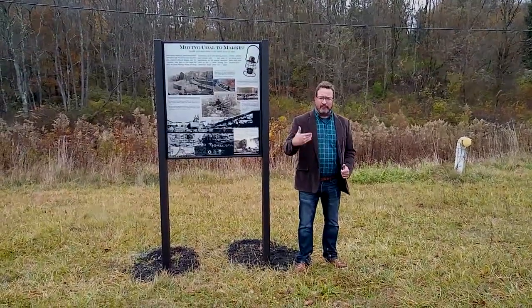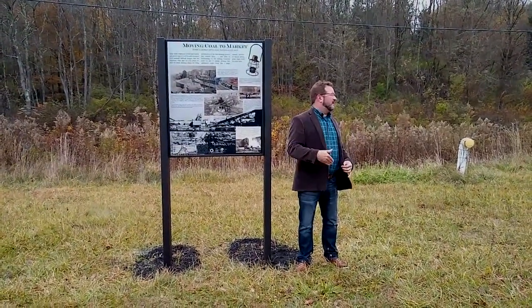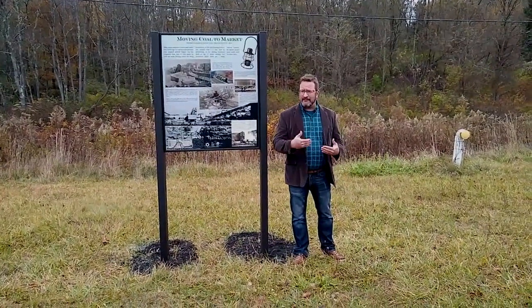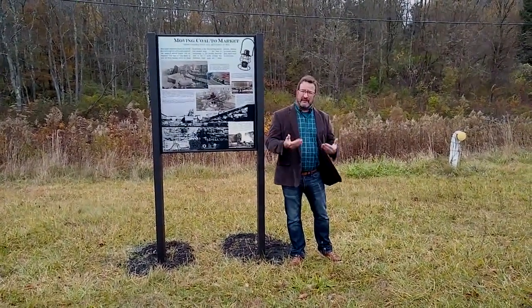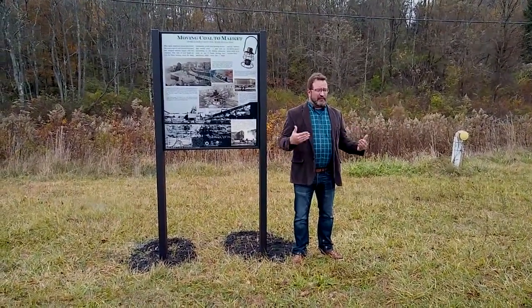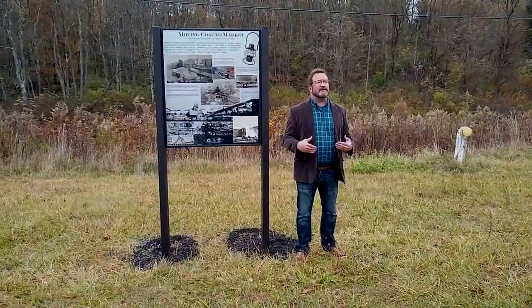Once the mine employees had loaded that car — for a whole set of cars to be made up into a train — the railroad would come and get it with a locomotive, take it to the yard here in town, and form those cars into trains for shipment to wherever they were bound.